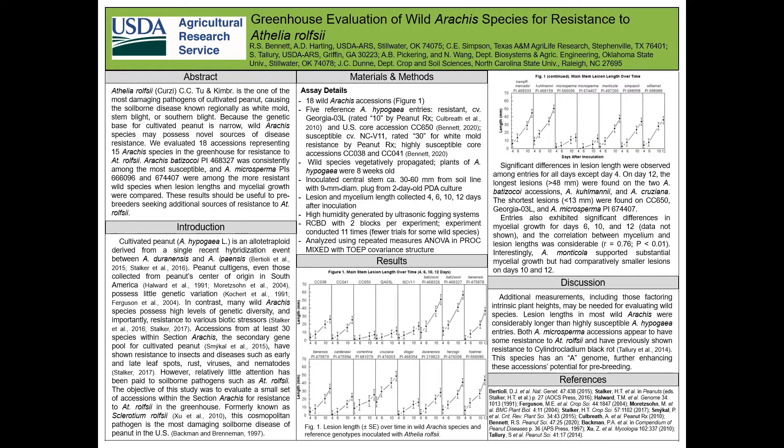Hello everyone. In this poster, we describe results from a greenhouse evaluation of a small subset of wild Arachis PIs for resistance to Athelia rolfsii.